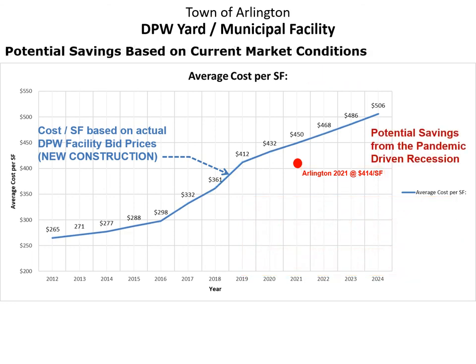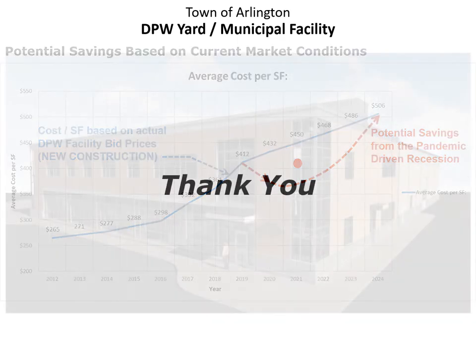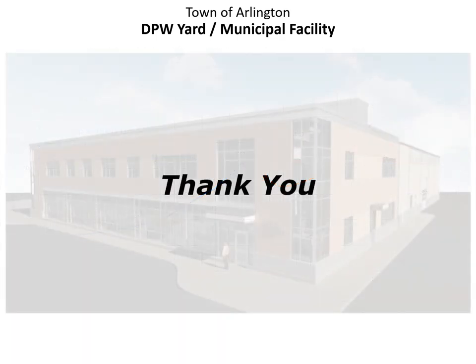Finally, one item not reflected in any of the estimates but worth mentioning is that we are starting to see some potential savings — a dip, if you will — in the current market due to the economic slowdown. While we are not sure how long this dip will last, we are hopeful that by advancing the project now, we will be able to take advantage of some of the savings we are seeing. Thank you for listening in.